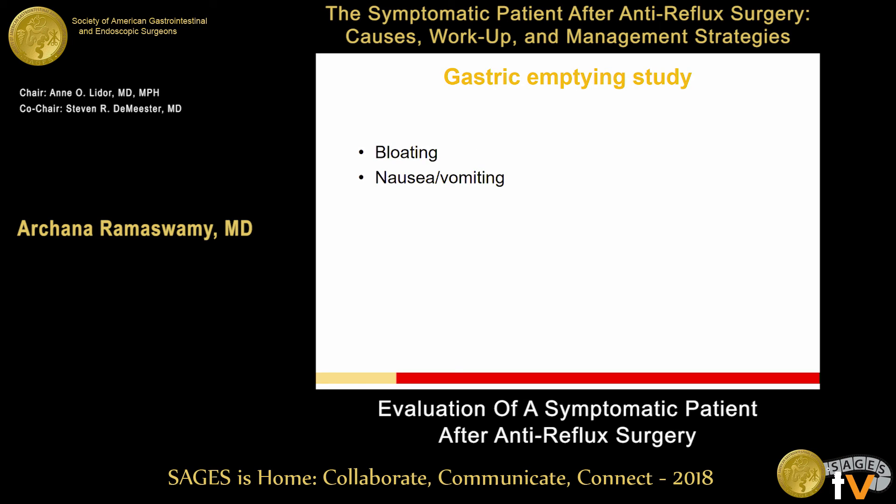Finally, gastric emptying. If your patient complains of bloating, nausea, and vomiting, this is a very helpful study to understand how that person's stomach is working. Did they have a vagal injury at the initial operation? Is this something we're going to have to take into account when looking at a revisional procedure?